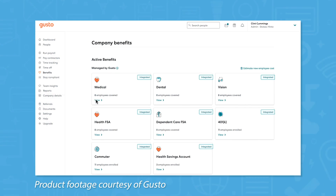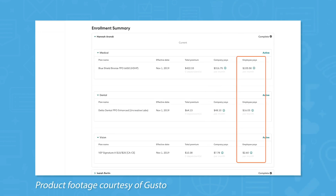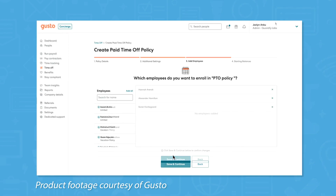If you offer benefits, Gusto takes care of benefits management, providing educational resources to your employees about the packages available to them and letting them select their plan from a self-service dashboard. This self-service dashboard also lets employees submit time off requests, view pay stubs, and access important tax documents like their W-2 and 1099 forms.